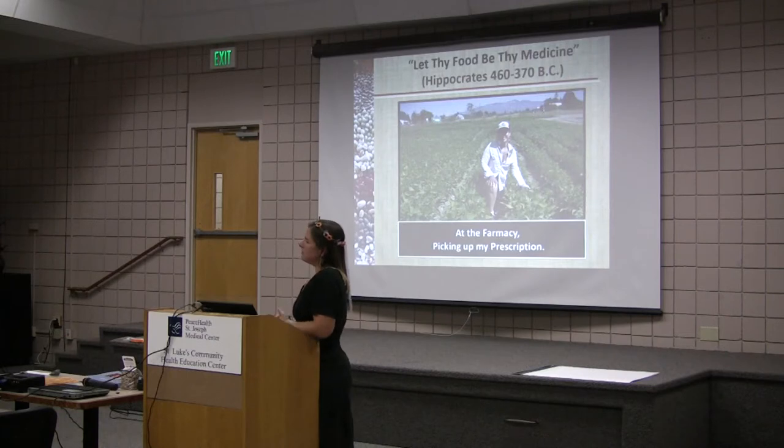Unless it's been de-shelled, it doesn't make any difference — like a sunflower seed, for example. Anything that still has its husk or seed coat on intact is where the phytic acids are. If it has its husk or seed coat on, you need to soak it.